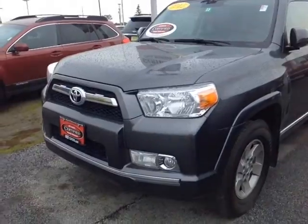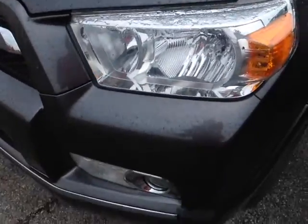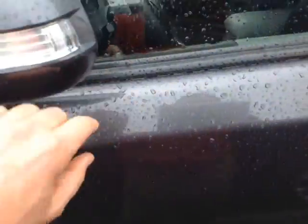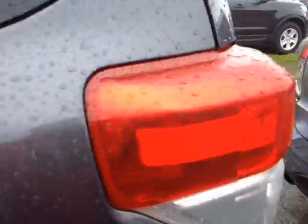Here it is Ryan — certified pre-owned 2012 Toyota 4Runner in Magnetic Grey Metallic. It features halogen headlamps, fog lights, 17-inch alloys, four-wheel disc brakes, keyless entry, turn signal indicators on the fold-away side view mirrors, roof rails up top, and the SR5 package.